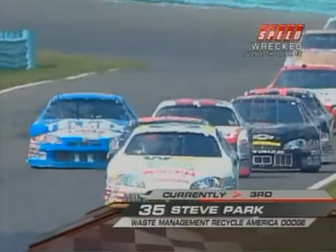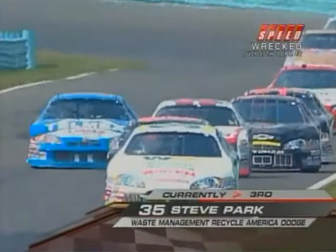One car has lost power completely. That damaged car of Jamie Hayes right there will more than likely necessitate a full-course yellow.